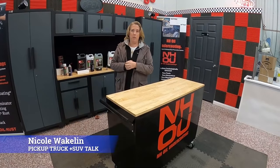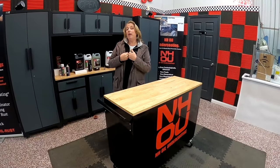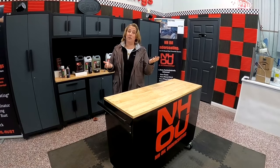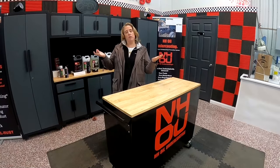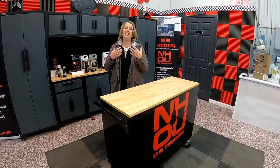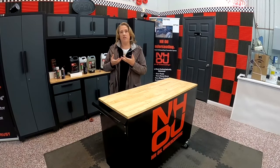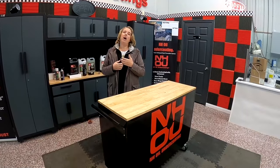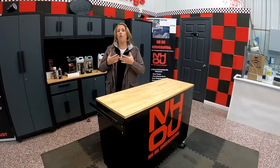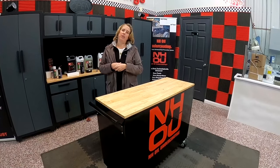Hey everybody, I'm Nicole Wakelin and I'm here for Pickup Truck Plus SUV Talk. Tim is not here because he's in Nebraska in a cornfield somewhere, but I'm in New Hampshire and that's where the story was, so he asked me to film this video. I'm at New Hampshire Oil Undercoating, which puts an oil undercoating on your vehicle to keep chemicals, salt, and road junk from eating the undercarriage. You may have seen that happen to Tim's F-150. We're here to talk about how to keep that from happening, what the process is, how much it costs, and how often you need to do it.